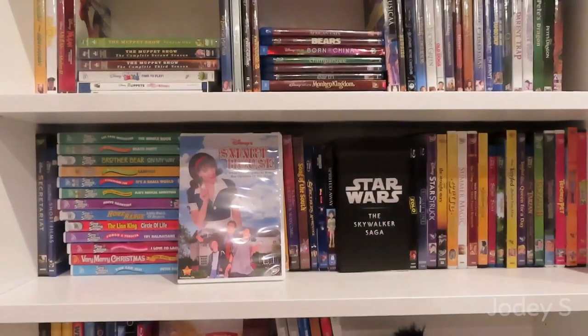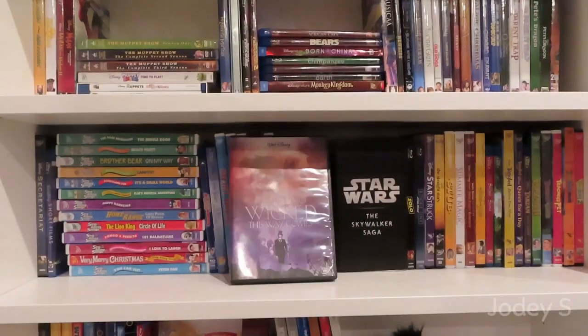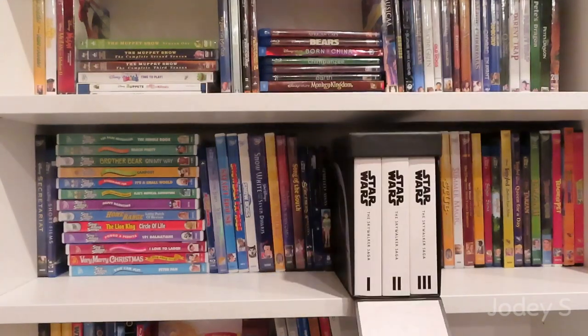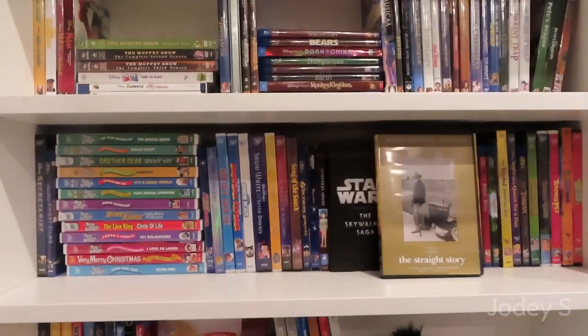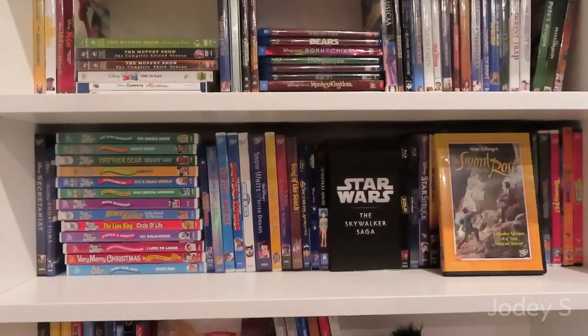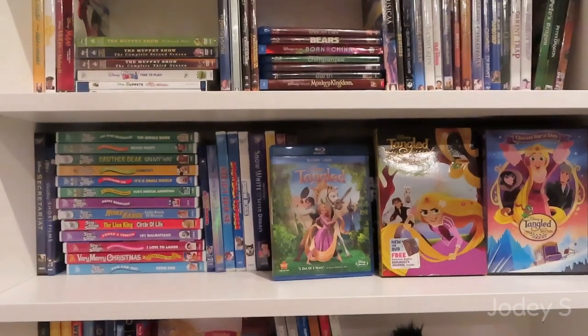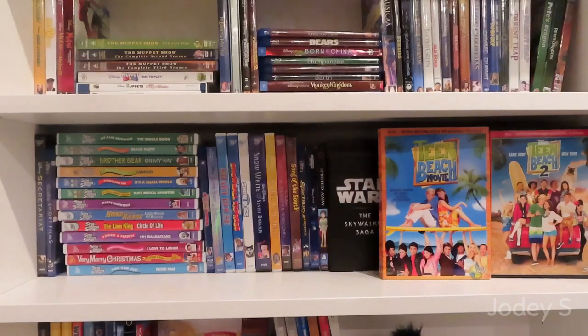Sky High. Sleeping Beauty. Smart House. Snowball Express. Snow Dogs. Snow White and the Seven Dwarfs. So Dear to My Heart. Something Wicked This Way Comes. Song of the South. The Sorcerer's Apprentice. Soul. Spirited Away. Then I have the entire Star Wars saga in a cool combo pack I found on Amazon — it includes all nine movies in the Skywalker saga from The Phantom Menace to The Rise of Skywalker, plus Solo: A Star Wars Story and Rogue One: A Star Wars Story. Starstruck. The Straight Story. Stub: The Best Cow Dog in the West. Summer Magic. The Swiss Family Robinson. The Sword and the Rose. The Sword in the Stone. Tangled and then the Tangled series: Before Ever After and Queen for a Day. Tarzan, Tarzan 2, and Tarzan and Jane. Teacher's Pet. And the last movies on this shelf are Teen Beach Movie and Teen Beach Movie 2.